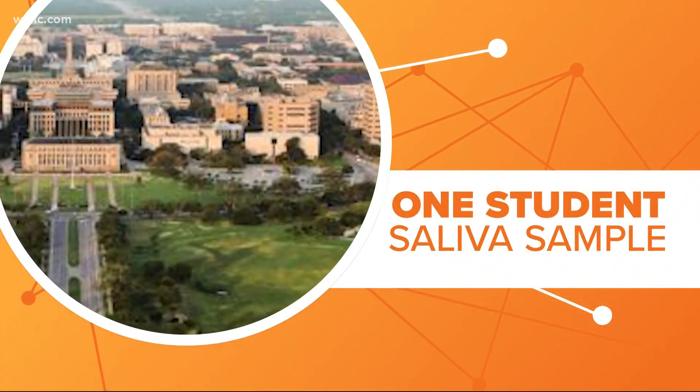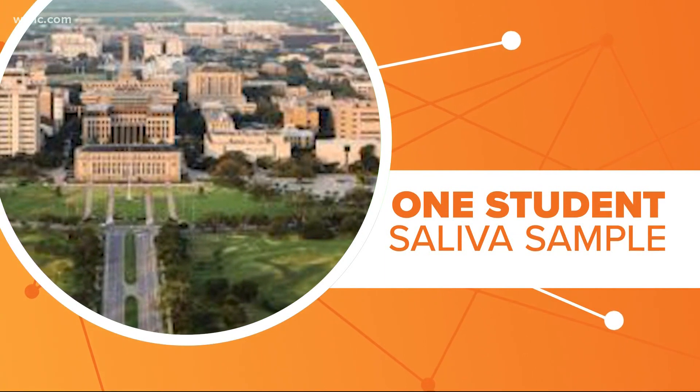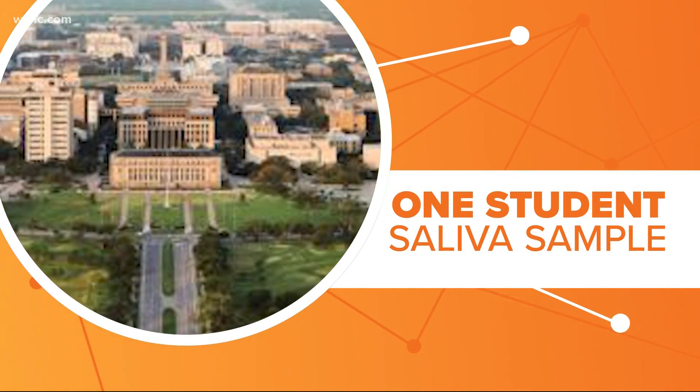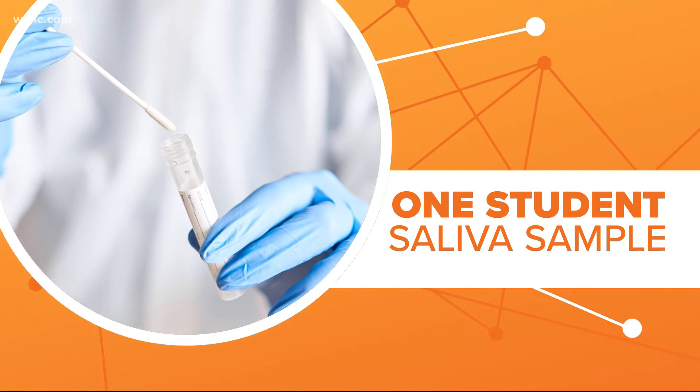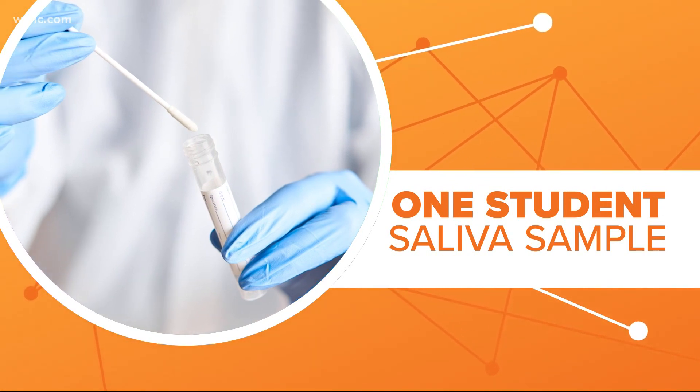The variant is called BV-1. It was found in a saliva sample taken from a student who lives off campus. That student tested positive on March 5th and only had mild symptoms. So far, this is the only case they found.